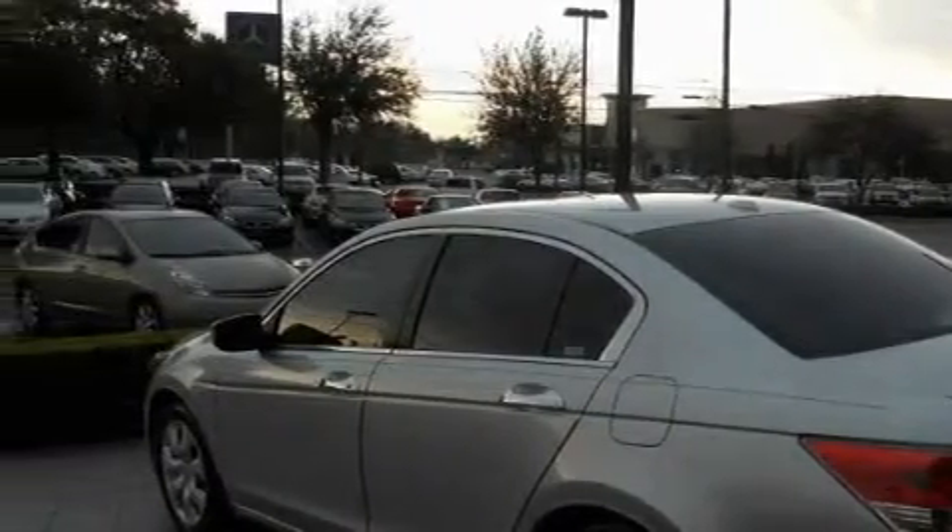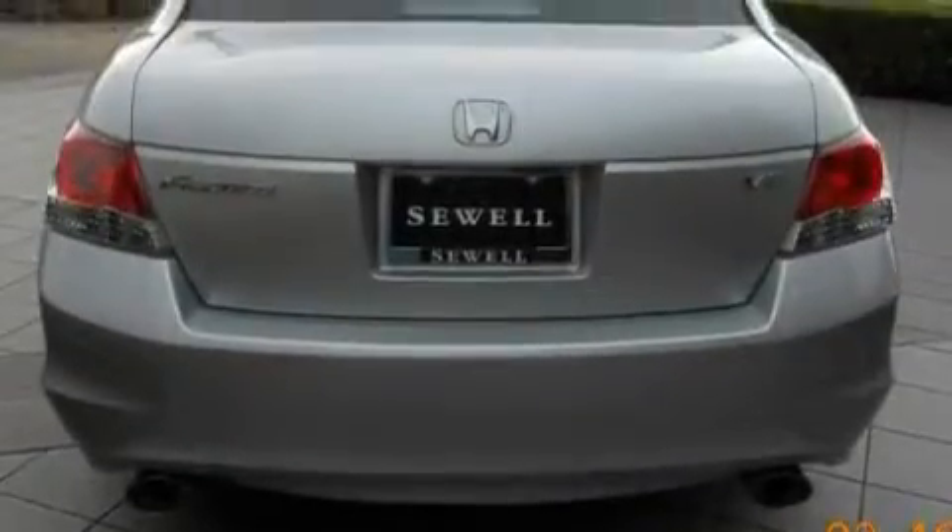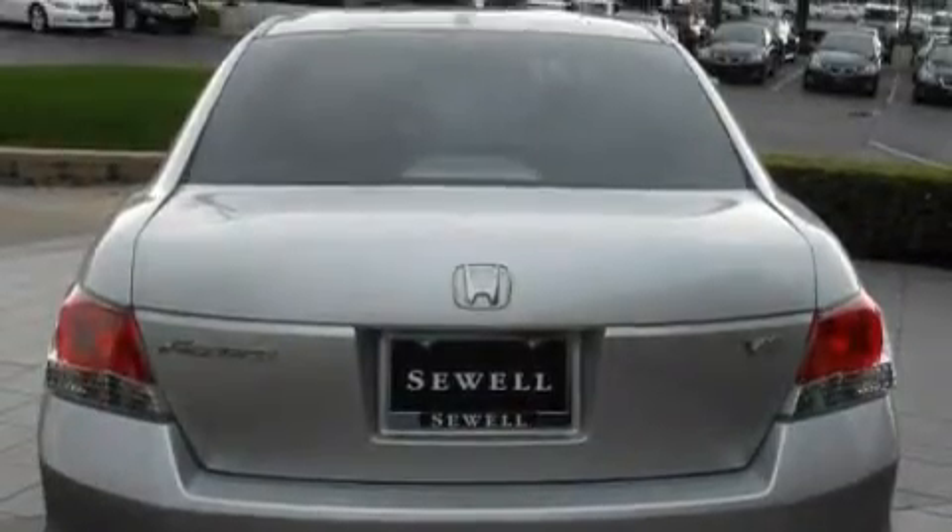Among the many superb features on this Honda there are a heated driver's seat, a power moonroof, a premium audio system, and satellite radio.